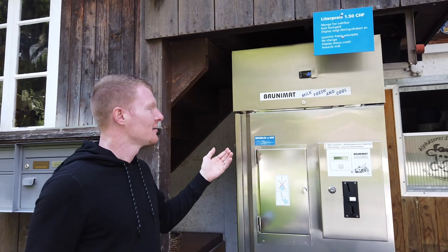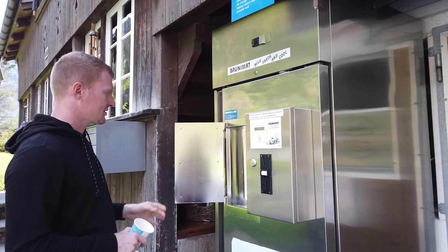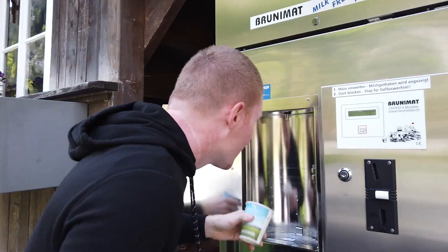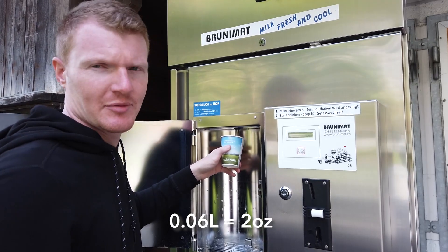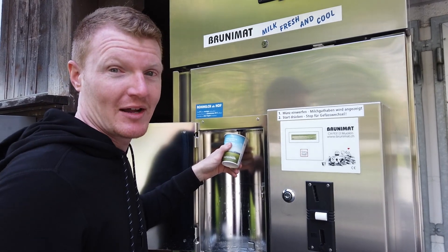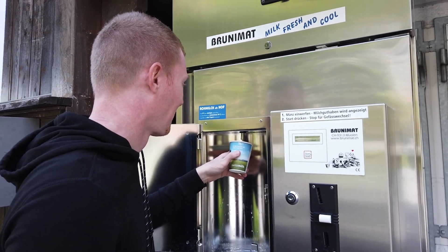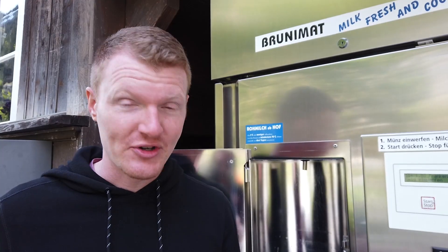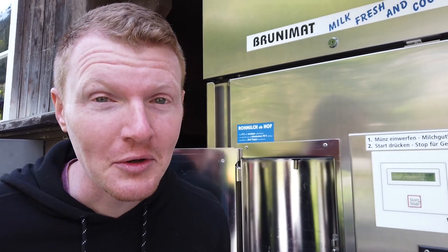Your eyes have not deceived you — this is literally a milk vending machine. It's like one of those little filtered water bottle dispenser things. 0.06 of a liter. This cup should be big enough. I cannot believe I'm about to drink milk out of a vending machine. This is so cool. No joke, this is the creamiest, tastiest milk I've ever had. Of course, that might be because I drink skim milk most of the time — don't hold it against me.